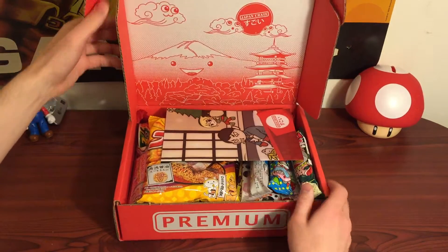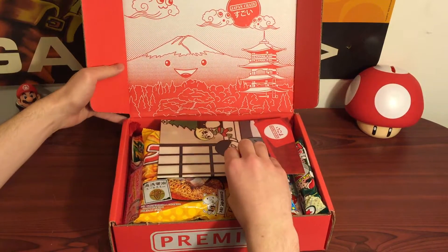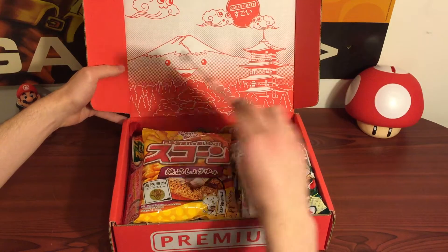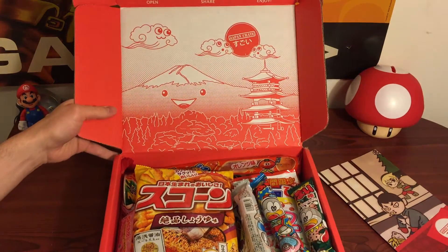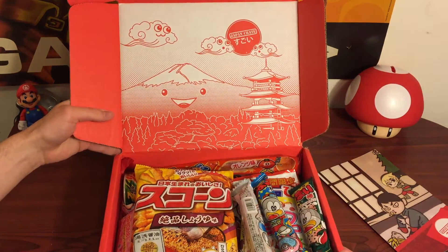We'll take a little look here. I already opened up the seal. And wow, that's a lot of stuff. That's really cool. So first you can see there's kind of like this really cool drawing here on the inside of the box.